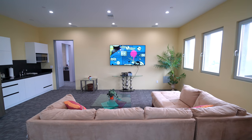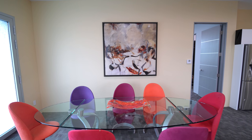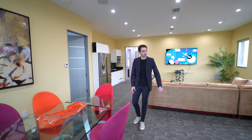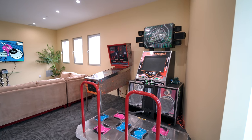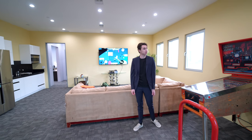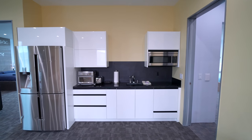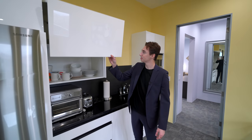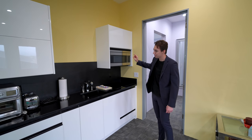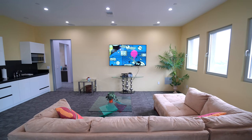Heading up the spiral staircase, we enter an upper living room flooded with natural light, complete with a full kitchenette, a formal dining table that seats up to seven guests, and a nice little balcony. Entertainment options include Dance Dance Revolution and a pinball machine. The kitchenette features a full-size fridge, custom cabinetry, a two-burner stovetop, a microwave, and a built-in sink — essentially everything you could need.